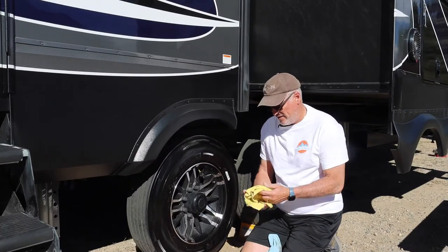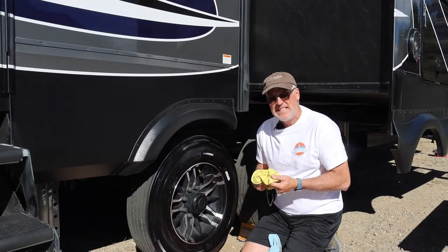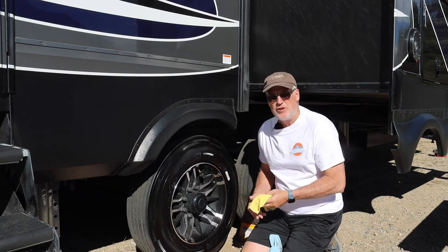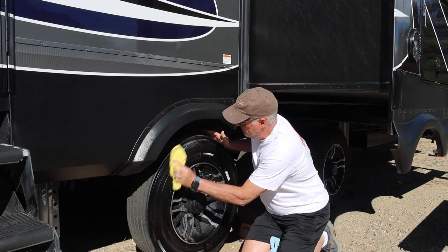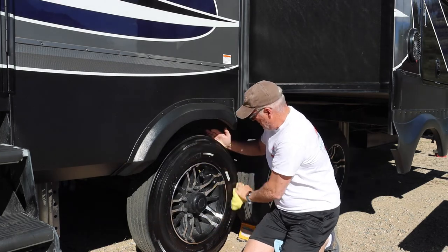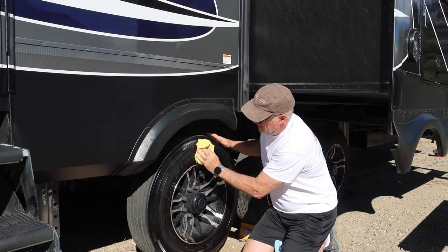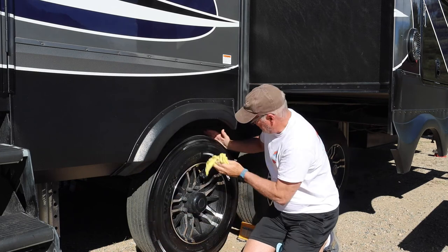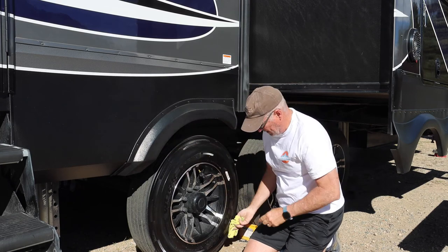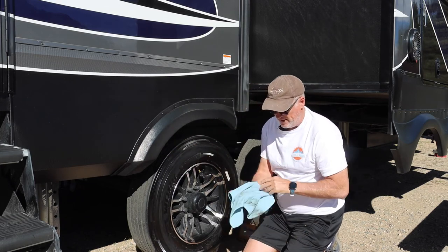We've waited 10 minutes. The last thing we're going to do is take a damp rag, wipe this down, then take a dry rag and dry it off. I'll try to stay out of the dirt. And then we'll dry it off.